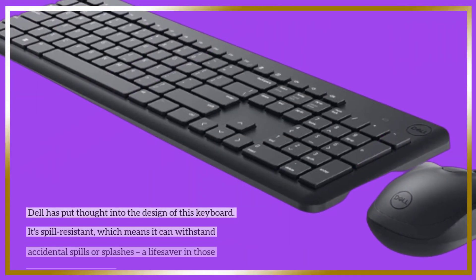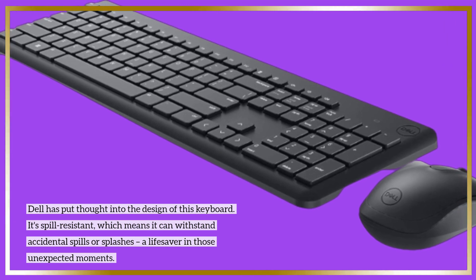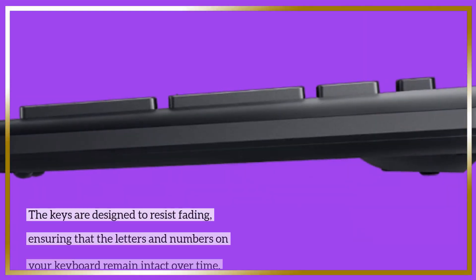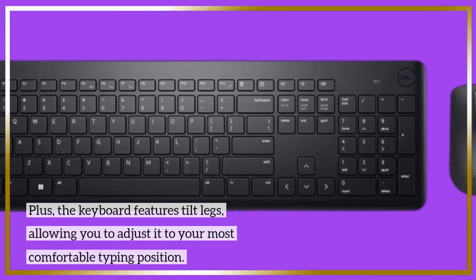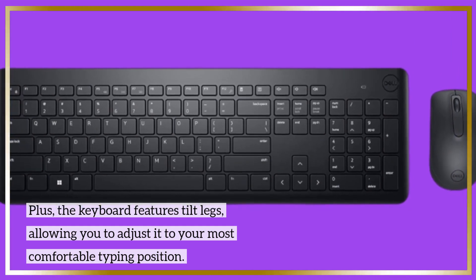Dell has put thought into the design of this keyboard. It's spill-resistant, which means it can withstand accidental spills or splashes — a lifesaver in those unexpected moments. The keys are designed to resist fading, ensuring that the letters and numbers on your keyboard remain intact over time. Plus, the keyboard features tilt legs, allowing you to adjust it to your most comfortable typing position.